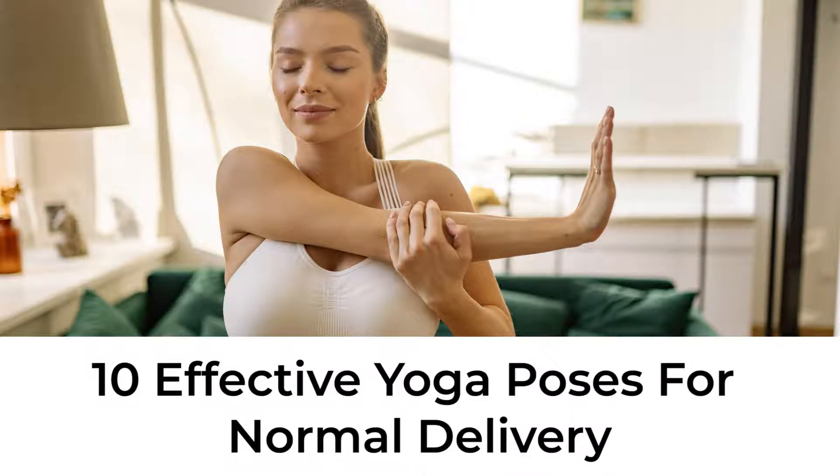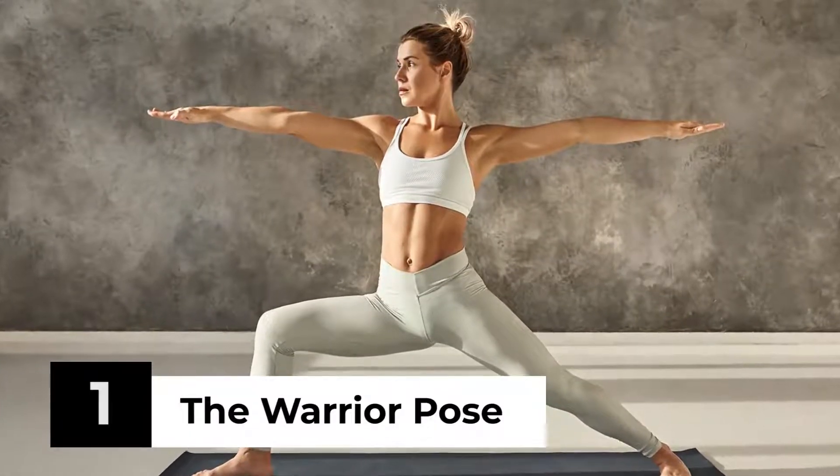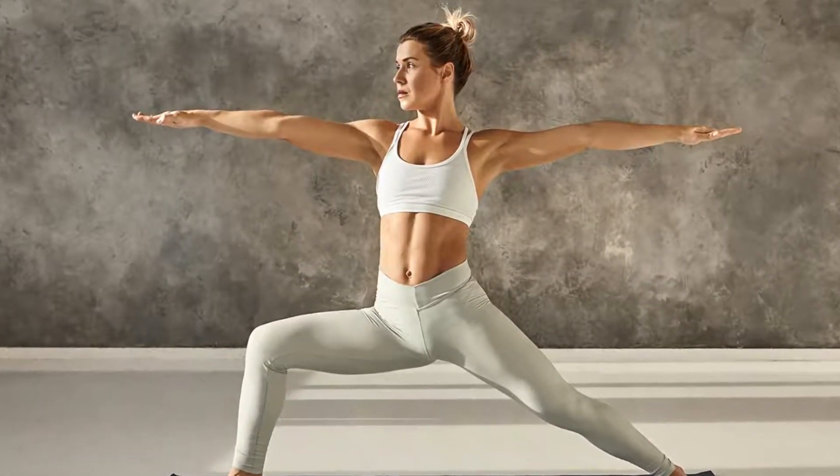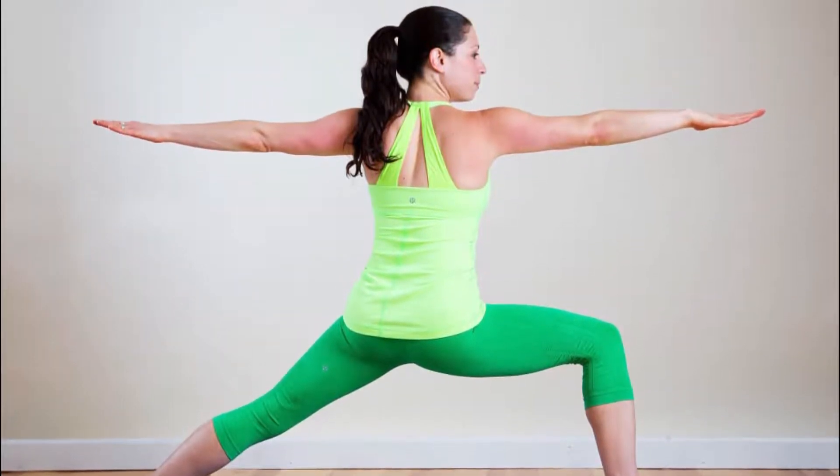1st Trimester Yoga Poses: The Warrior Pose. This yoga pose serves to develop the muscles in the back, thighs, shoulders, and arms. This pose also helps in the improvement of your stamina.